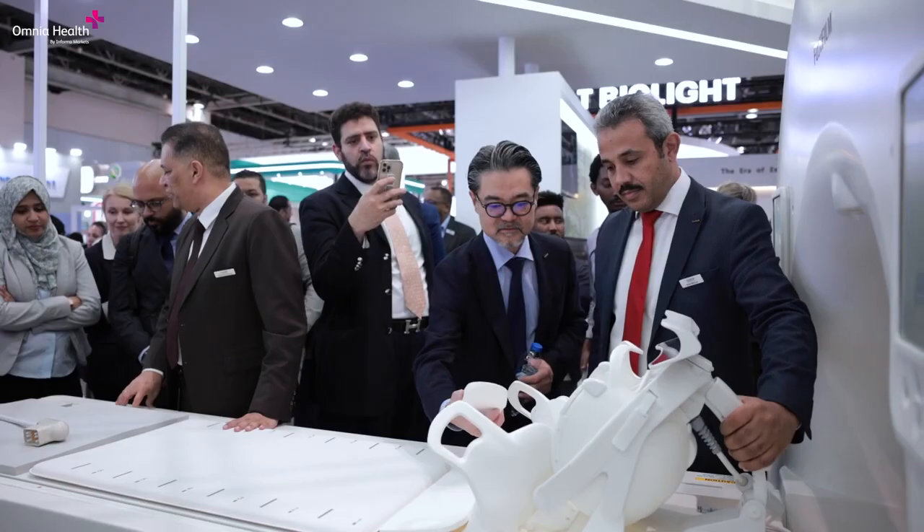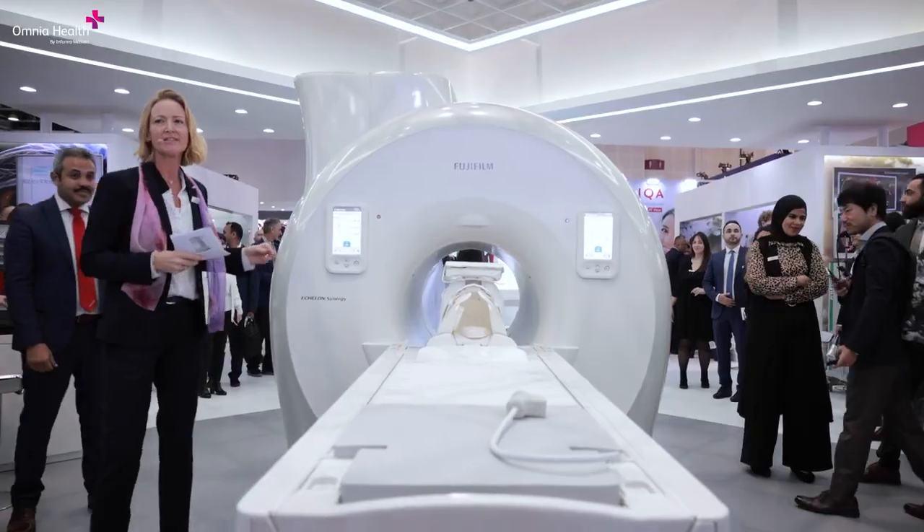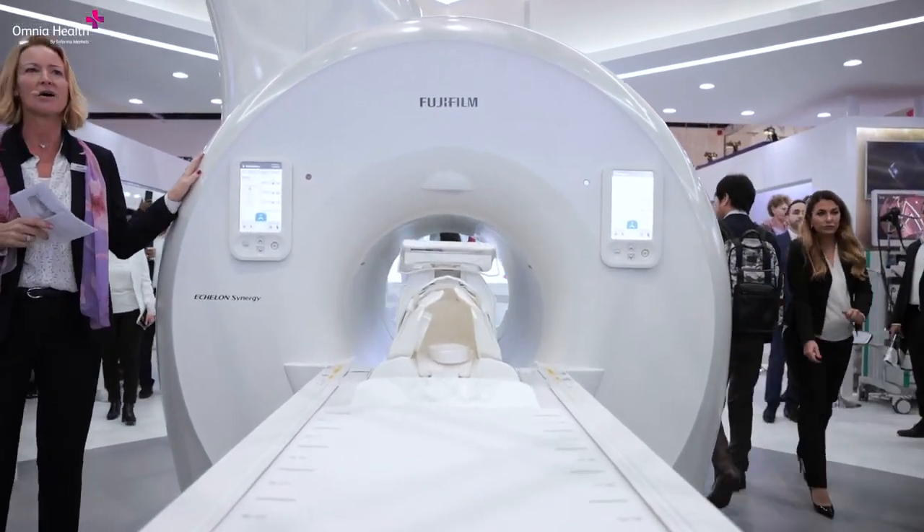This new product launched into our market will allow us to address a significant market segment we could not reach earlier. The 70 cm bore is a big need in our region, especially the Middle East, which has higher patient comfort and obesity considerations. The system is totally new, built ground up, and that will give us a leadership position in the market. The initial reaction from customers has been very good — they say this brings a lot of value and a big advantage to their clinical needs.